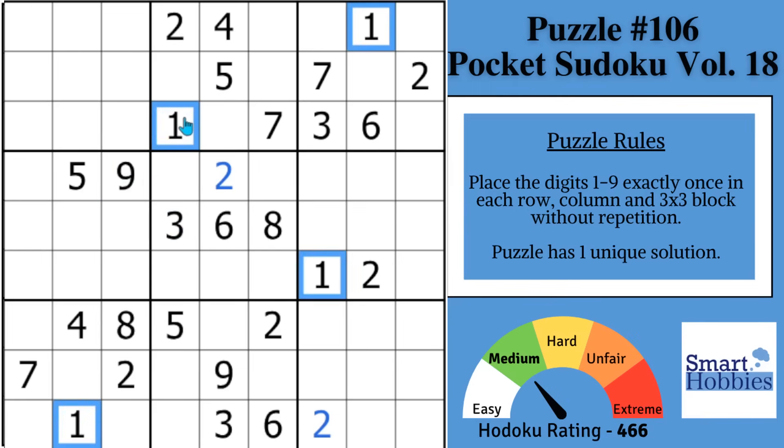You might notice with the ones — this one coming down the column, this one going across the row — you can solve for a one in block five. And then with these two ones, there's only one place for a one in block eight. So you're going to use those hidden singles. And then follow these ones and these ones, and you can solve for a one in block nine.